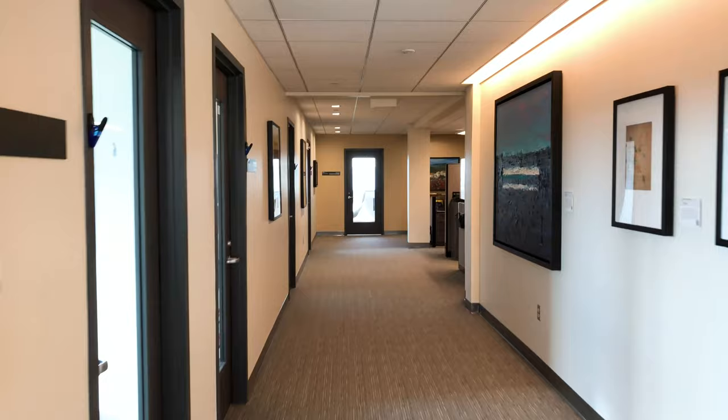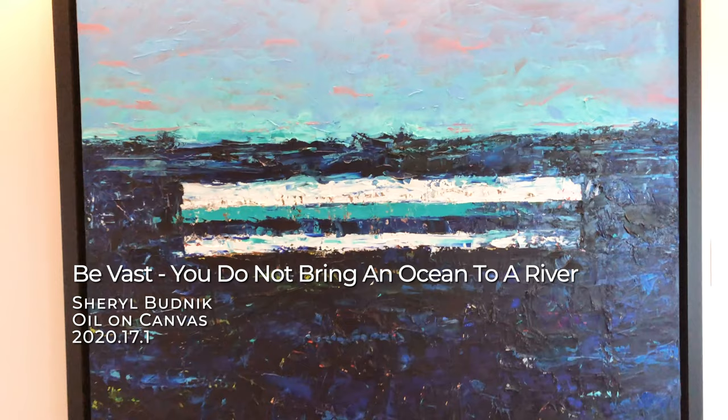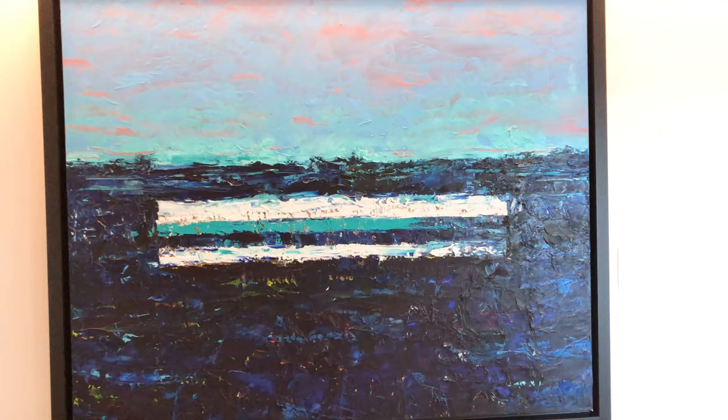Some artworks in this space were selected with specific university initiatives in mind. This oil painting by Cheryl Budnick, for example, is inspired by the crashing of waves against the shore of Lake Michigan. This piece was selected with the Making Waves initiative in mind, a university-wide initiative to create collaboration across campus with the goal of exploring and investigating the many ways that water touches our lives. To learn more about the Making Waves initiative, visit gvsu.edu/makingwaves.